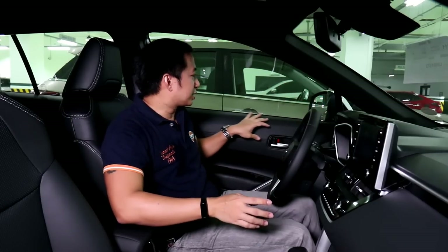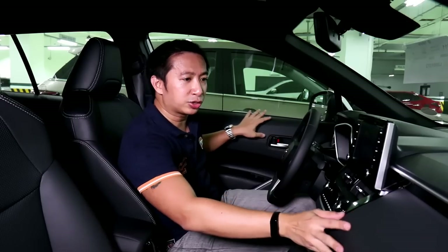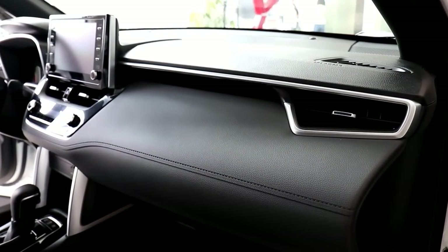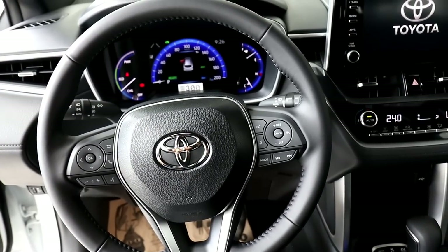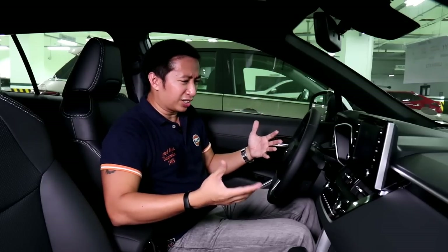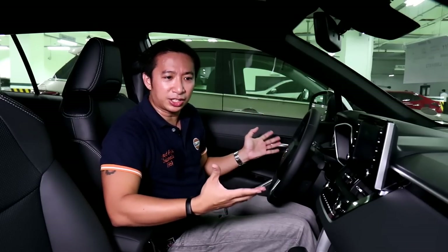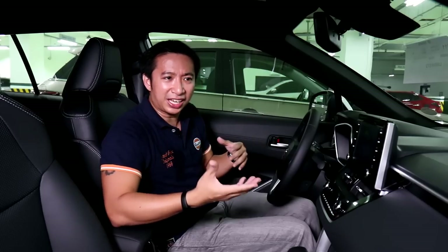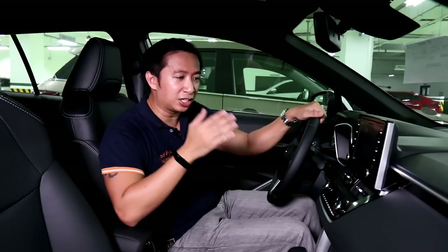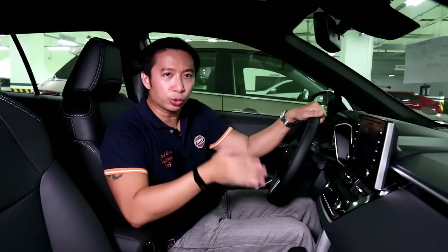The interior of the Corolla Cross Hybrid, even as a top-spec model, resembles that of the Corolla Altis. You get some plastics that are a little bit on the soft-touch side, but there are still plastics on the door panels and on the dashboard. At least you've got a leather-wrapped steering wheel and leather seats as well. The Corolla Cross interior couldn't really be accused of being plush — it's really more on the plain, simple, and practical side. There's not much in terms of embellishments; it's really just a pure and simple Toyota cabin.